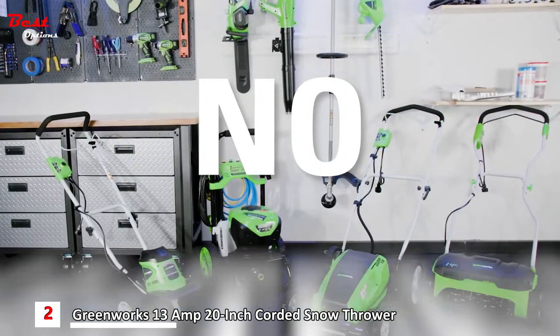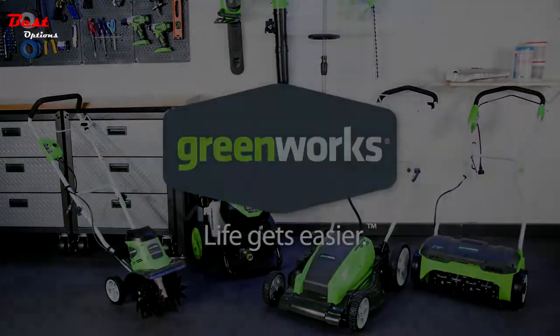No gas, no oil, no maintenance. GreenWorks — life gets easier.